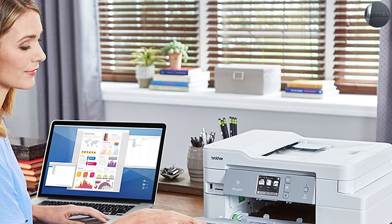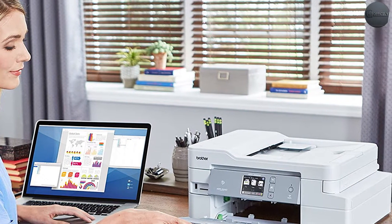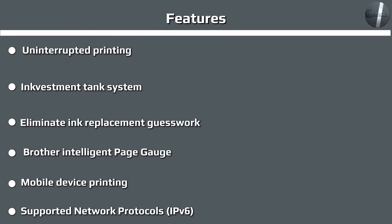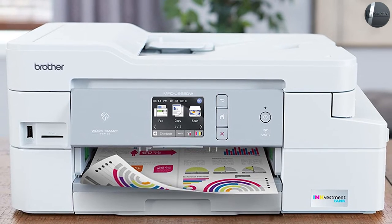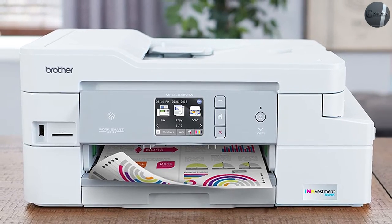One of the notable features of the Brother MFC J995DW is the ink investment. Its re-engineered ink cartridges hold more ink and work with an internal ink storage tank to deliver uninterrupted printing. Even if one color runs out, the printer will still continue to print. You can also use wireless functions such as mobile device printing, desktop and mobile device wireless printing, and the Brother MFC J995DW is compatible with AirPrint, Google Cloud Print, Brother, and Wi-Fi.